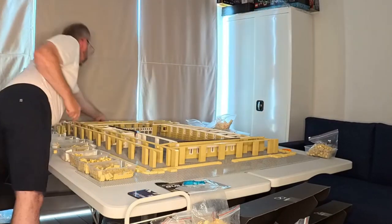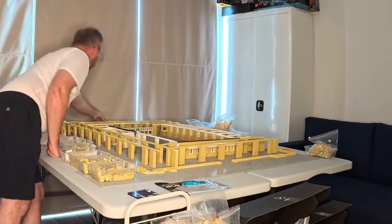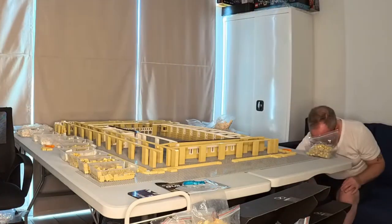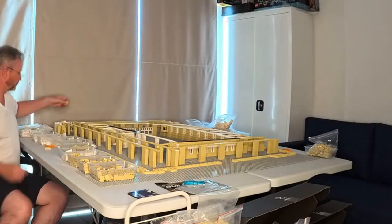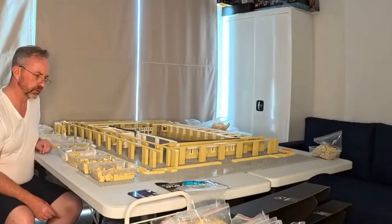Join us tomorrow for day four of our model building journey as we continue the building of the Birmingham City Council House and Museum Art Gallery. Don't forget to subscribe to follow the rest of the building of this and future models. Thanks for watching. Goodbye for now.